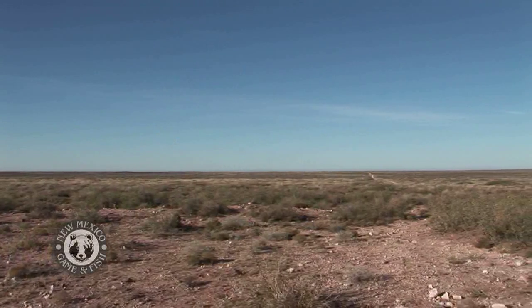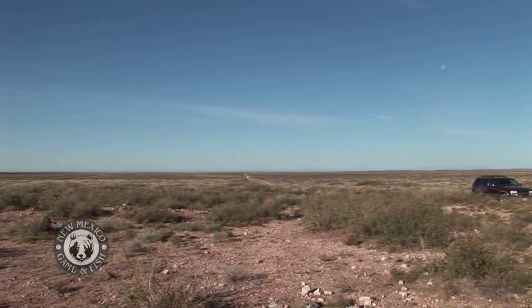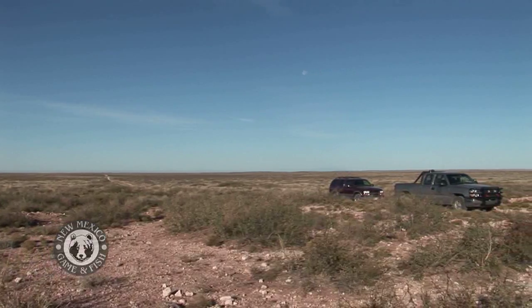Improvements in range management procedures have made it possible to have less impact on the overall area while focusing primarily on the problem plants. When you're talking about taking out mesquite like this, if it's young enough fire can take it out. But because we've done such a good job of keeping fires out of these communities, the mesquite's old enough that it's impervious to fire. We can get in there with heavy equipment and a crawling tractor with a root plow and take a whole lot of this mesquite out.